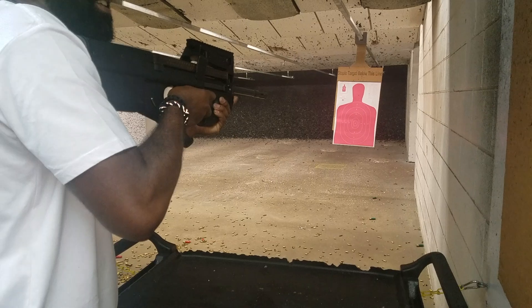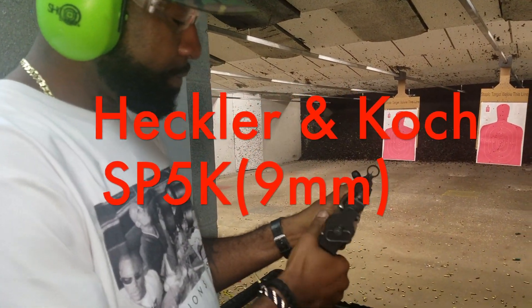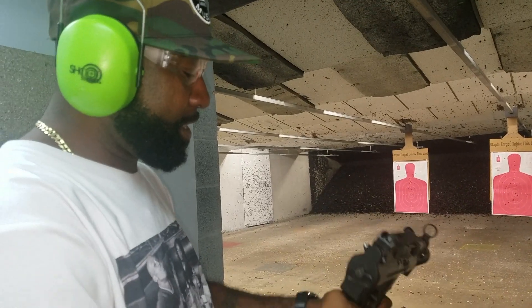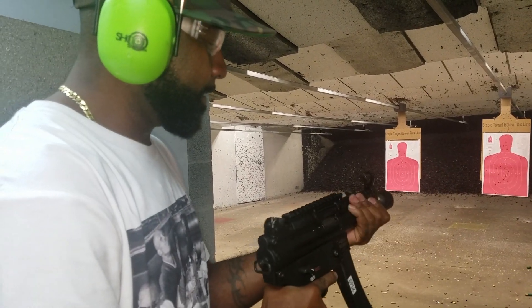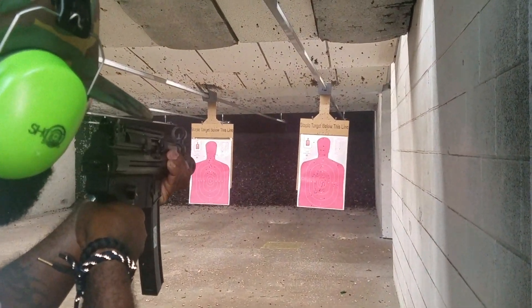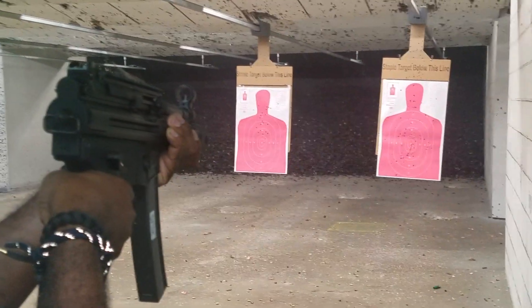Safety's on. SP5K, 9mm. Give it a shot. Change it. Nice.